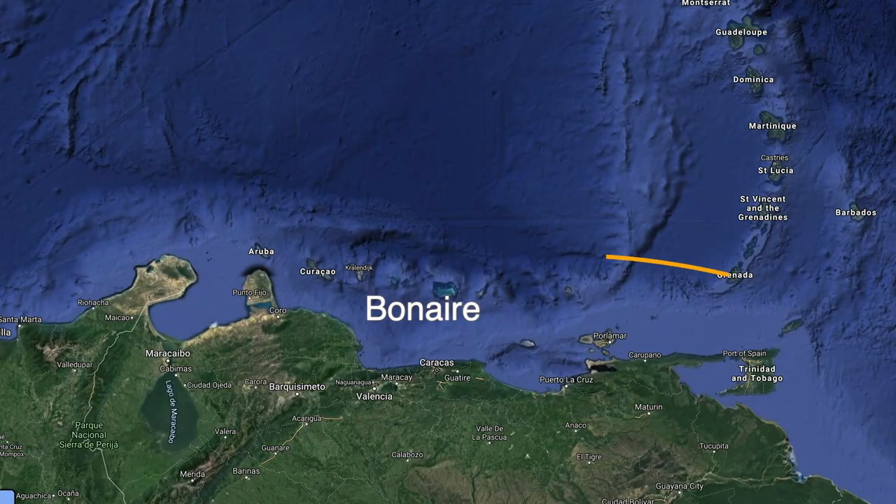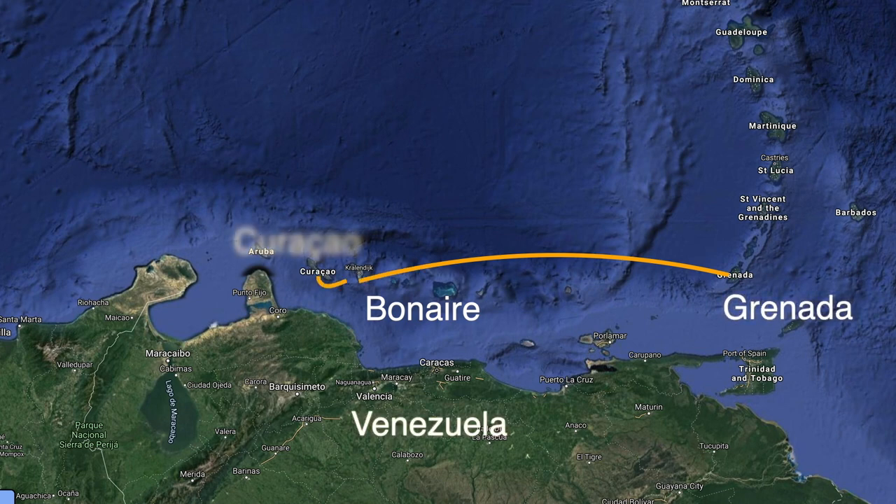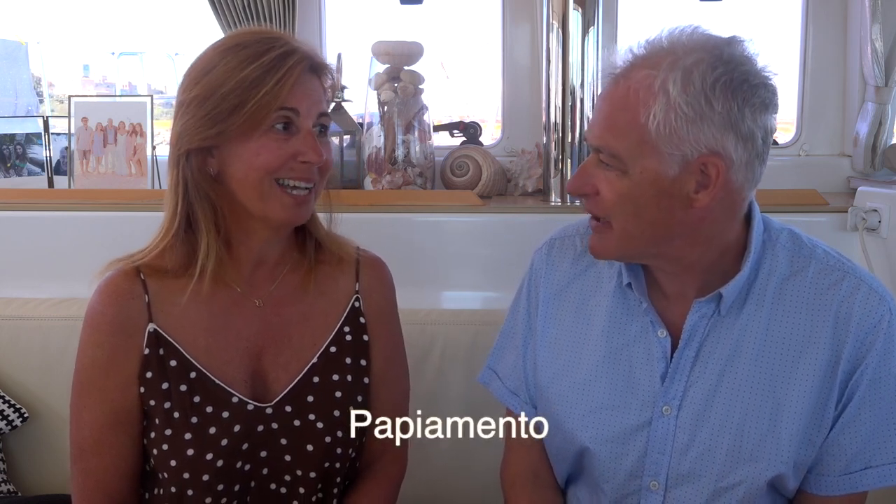Bonaire is located 400 nautical miles west of Grenada, 150 nautical miles east of Curaçao, and about 60 miles off the Venezuelan coast. The official language is Dutch, English is widely spoken, and you'll also find Spanish and Papiamento spoken there.